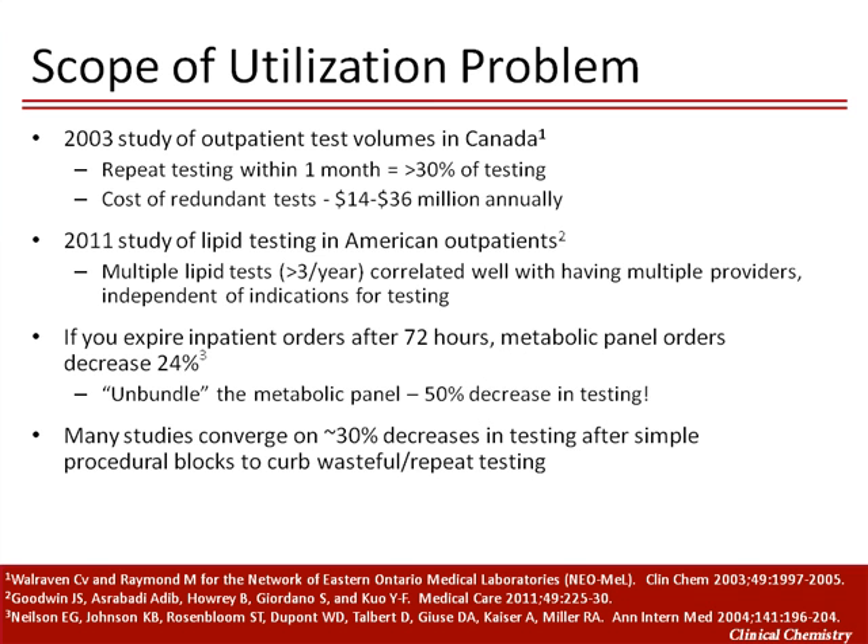Numerous studies have been performed looking at the scope of overutilization in inpatient settings, many of which base their conclusions on the fraction of test volumes that can be reduced after an intervention. Even trivial procedural interventions, like requiring an extra click on a computerized order form, lead to significant drops in utilization, with the literature converging on somewhere between one-quarter and one-third of testing likely being unnecessary. Not all of these studies have had outcome assessments, so the safety of such measures should be considered when implementing similar strategies in your own institution.